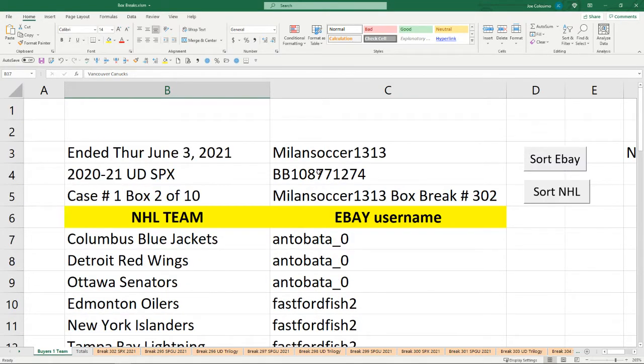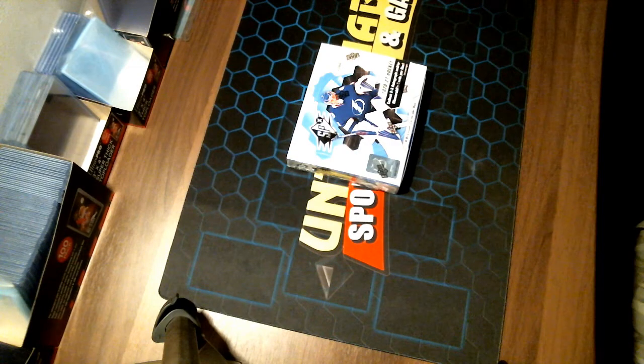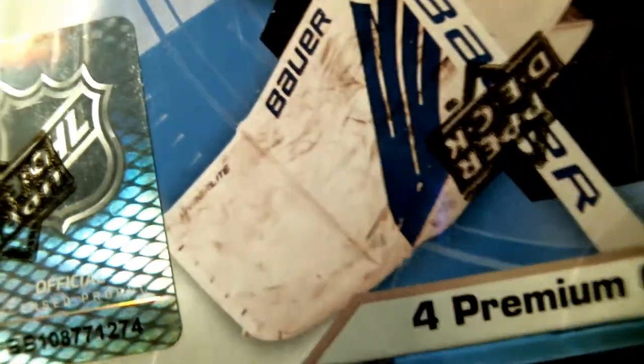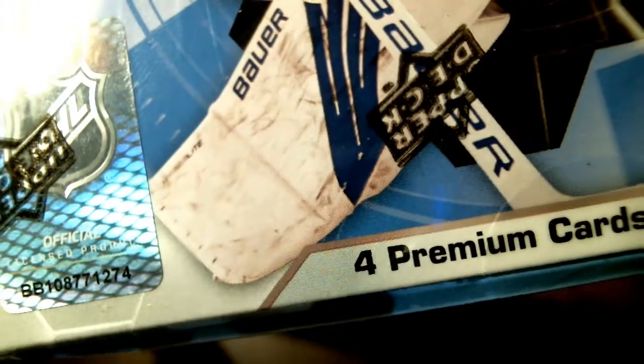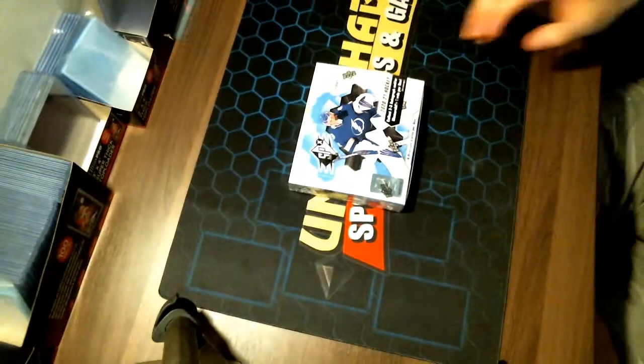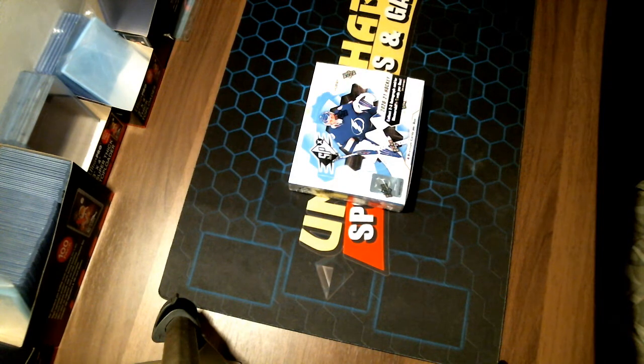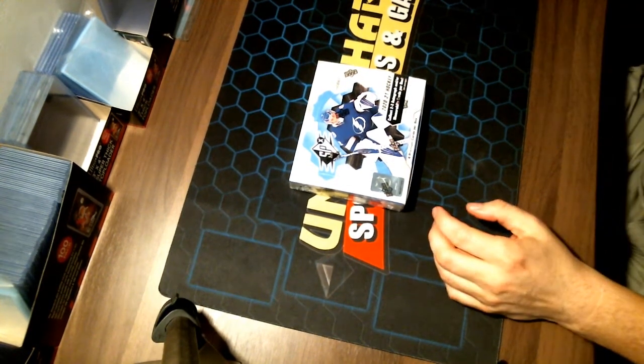Serial number ending in 771-274. Let's get that out of the way first. 771-274. Here we go. Good luck everyone. Just want to make sure we're all systems go, and we can go.